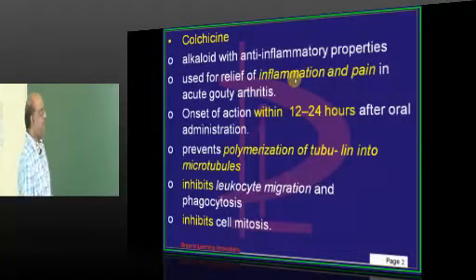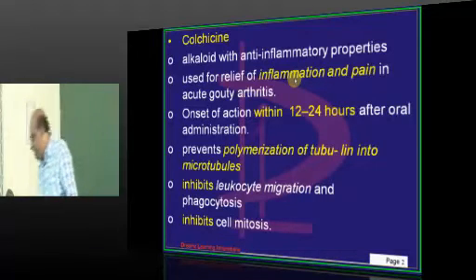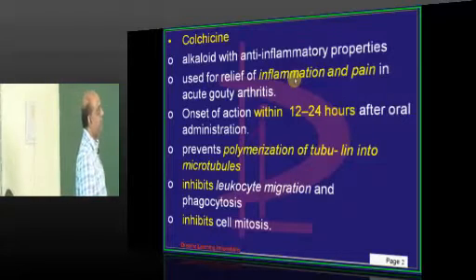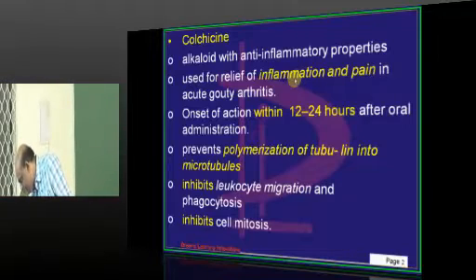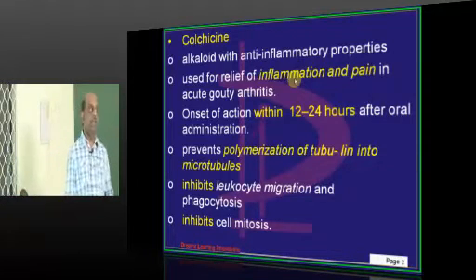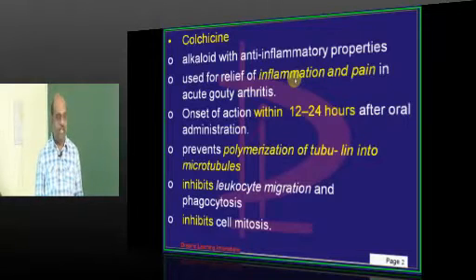Colchicine is an alkaloid with anti-inflammatory properties used for relieving the inflammation and pain in acute gouty arthritis. Our students are also proposing rasburicase; we will talk about that at the end.